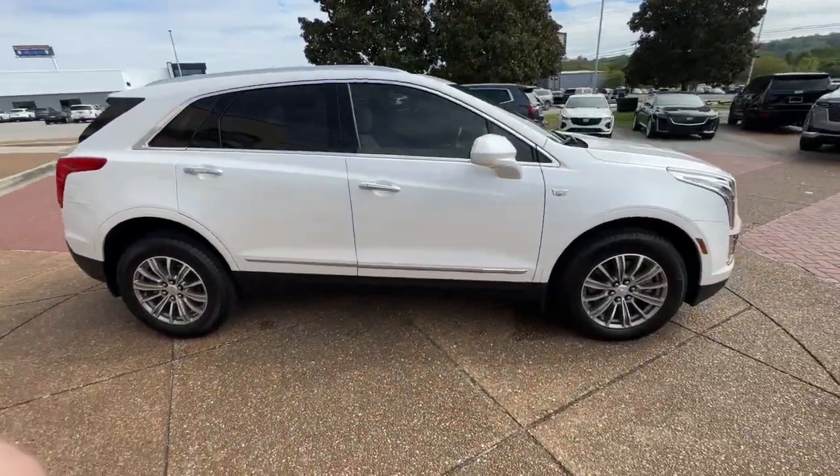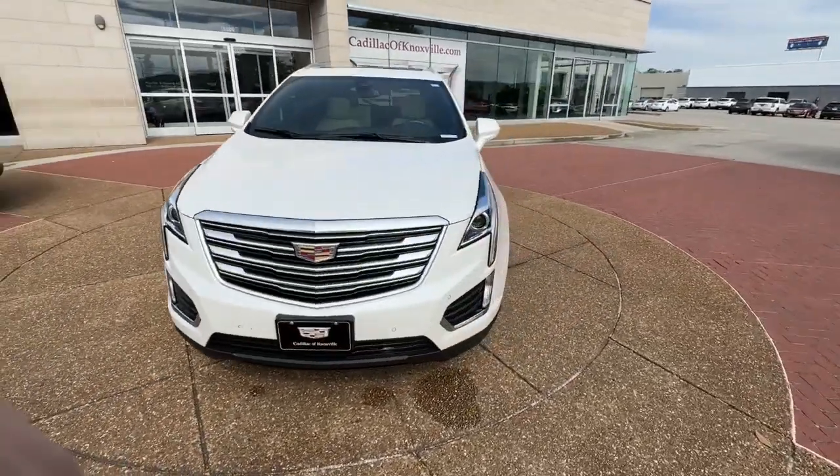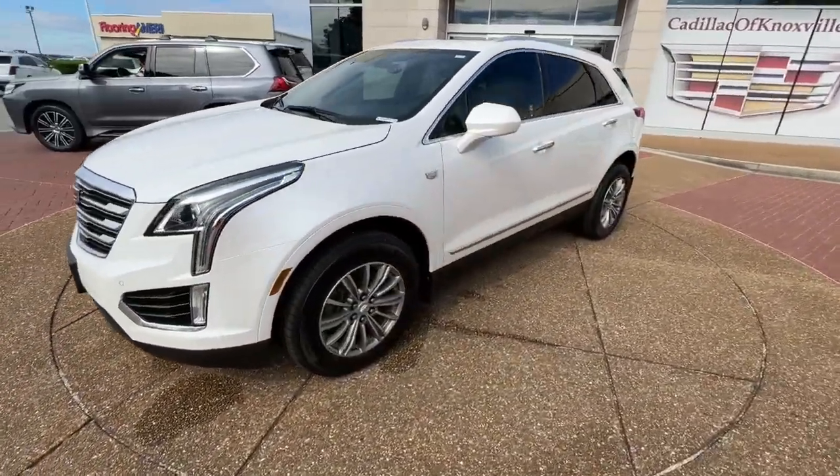The XT5 crossover delivers the sophistication and amenities of a premium luxury automobile and the rugged versatility of a can-do SUV.